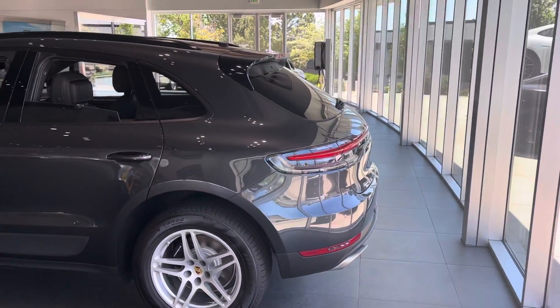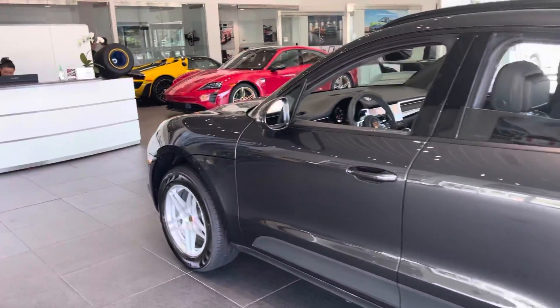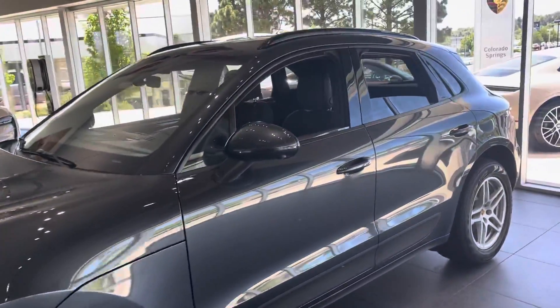It's got the dual clutch transmission, so shifts are really, really smooth and really quick too. Looking around the car — I love that we've got it on the showroom floor, makes my job nice and easy, stays nice and clean.